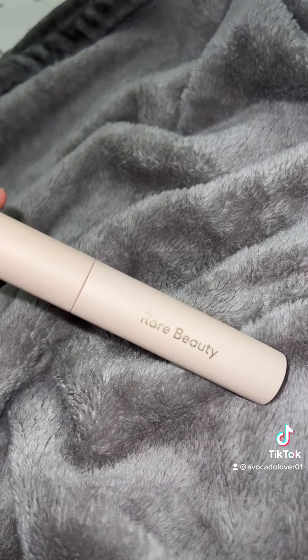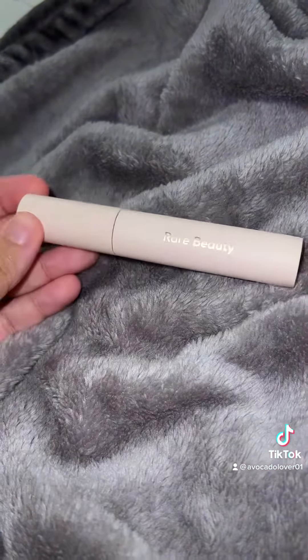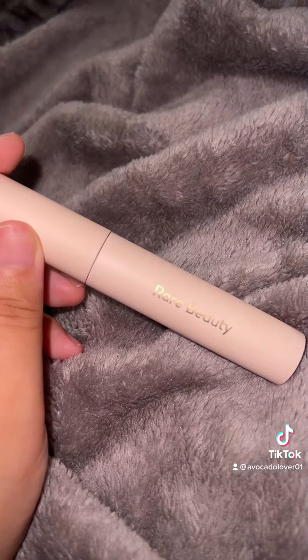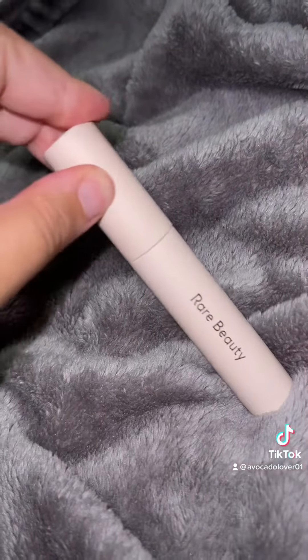The best mascara you will ever need — I'm telling you, I already ordered a backup of this. I love this so much — it's the only mascara I will ever repurchase. Disclaimer: if something better comes along and I try it, I will let you know, but for now this is it.